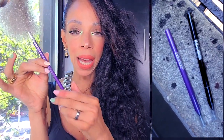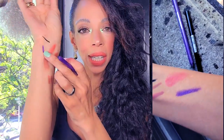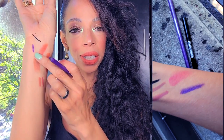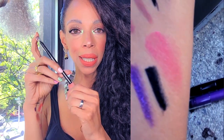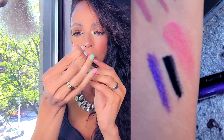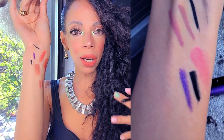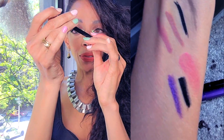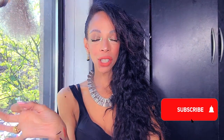Two more things — this is by Maybelline, their tattoo liner in Rich Amethyst. This was on sale so I figured I'd get it. It's a beautiful purple color and I don't have any purple eyeliner in my collection. I also purchased the black one because I needed a black eyeliner and I'm trying to find more affordable versions so I don't always have to run to Sephora. What's my favorite section at Target? Clearly the beauty section and I love the home section.